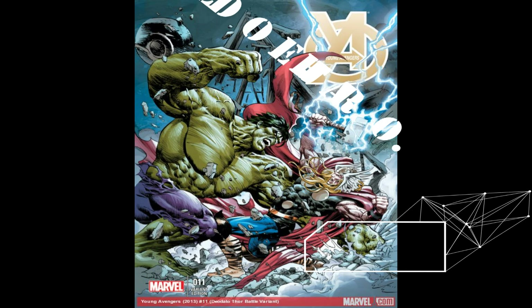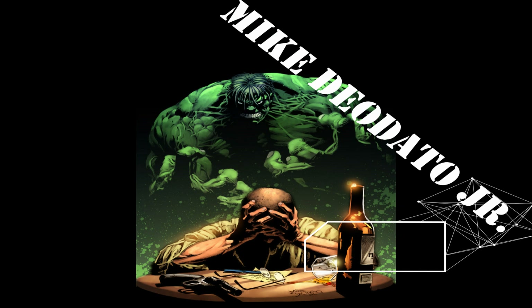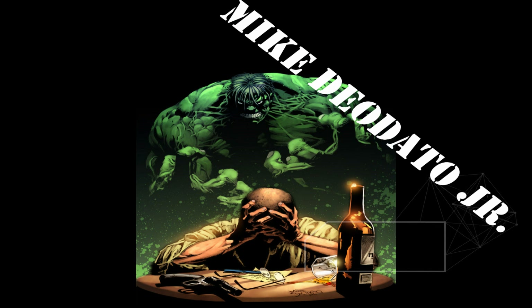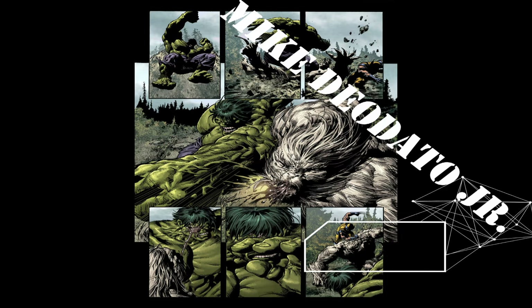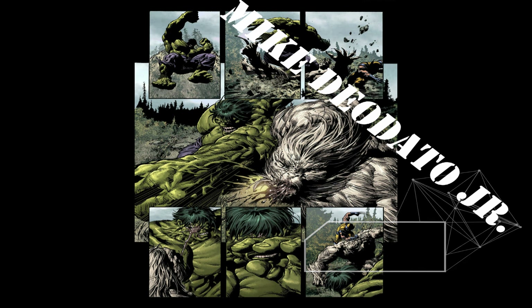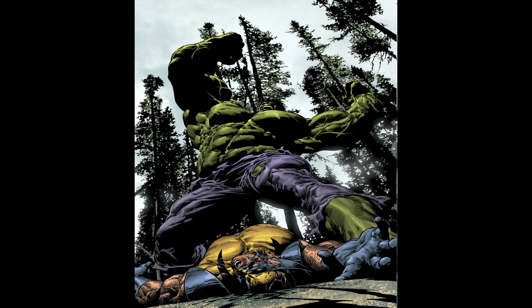Alright, first up on the list in no particular order, Mike DiDotto Jr. Mr. DiDotto Jr. first started on The Incredible Hulk. I believe it was on Incredible Hulk volume 2, issue 447. I think he did up to 453. And then he did a stint with volume 3, issues 50-54, 60-65, and 70-72.